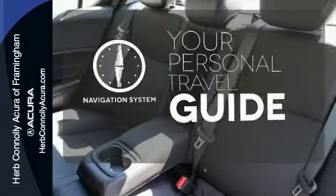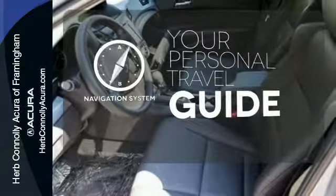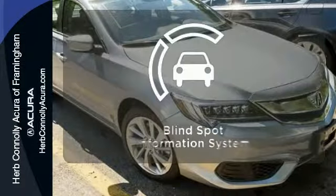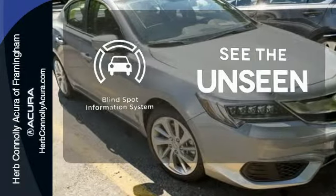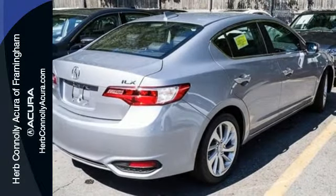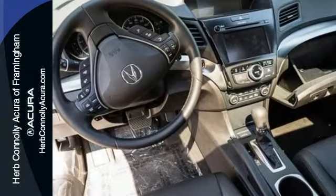It comes with a navigation system to easily guide you to your destination. Ward off the chills with heated seats. Negotiating traffic has never been easier thanks to the blind spot indicator. This ILX offers a superior experience. Catch up to one today.